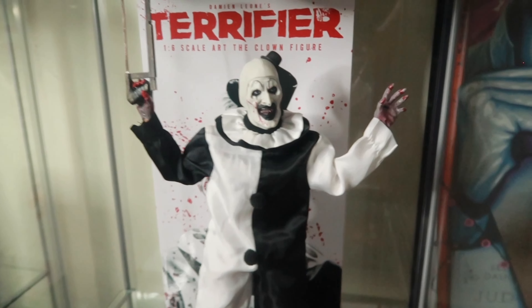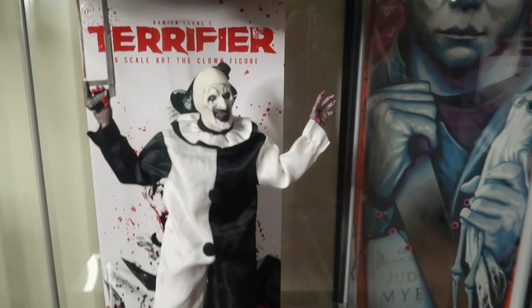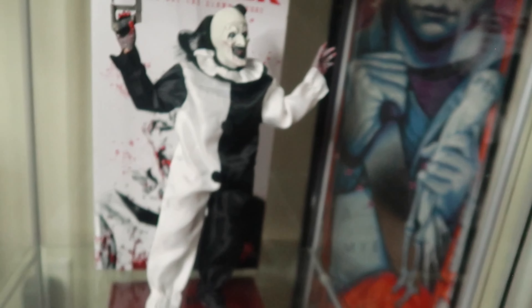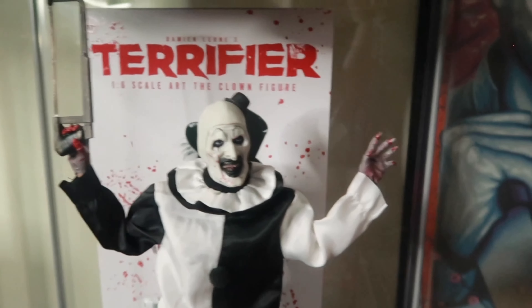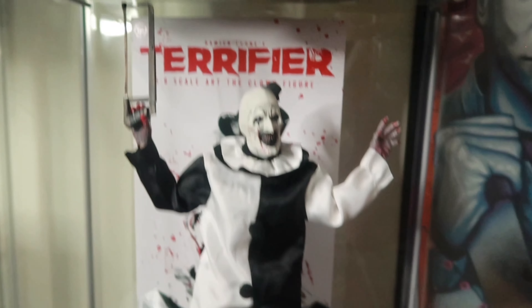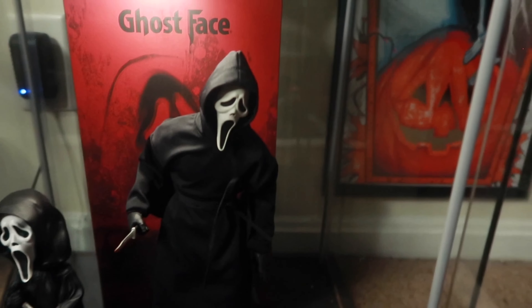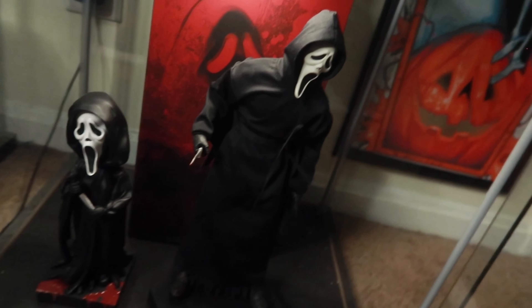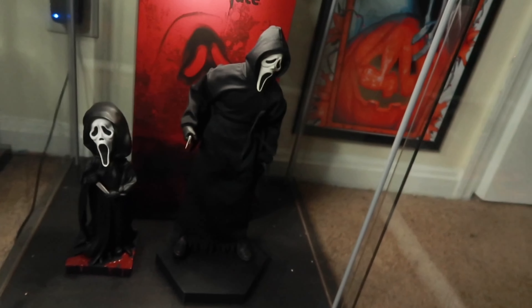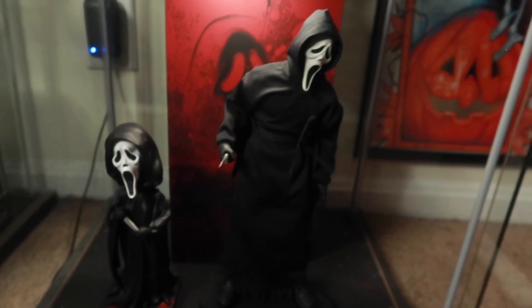Down here we have Art the Clown from Trick or Treat Studios. You gotta get an Art the Clown — there's nothing out there for him, for real. You have to get one. I'm actually going to get either a regular one and make it bloody, or get a bloody one — I gotta have both. Look at that — freaking incredible. The final shelf: we have Mr. Ghostface from Sideshow. I think this guy sold out right now. I'm so happy I pulled the trigger on this Ghostface, because he's lovely. I love this Ghostface. Have a head knocker next to him.